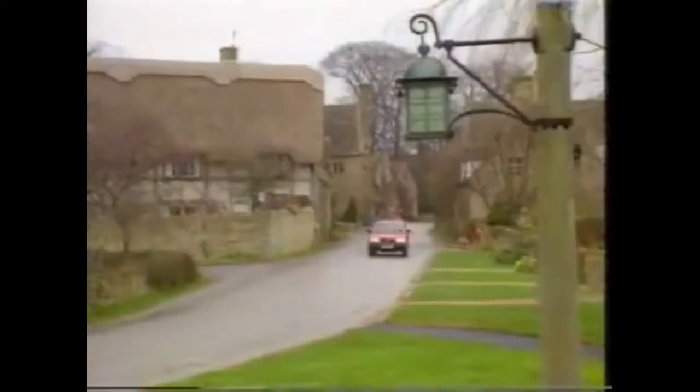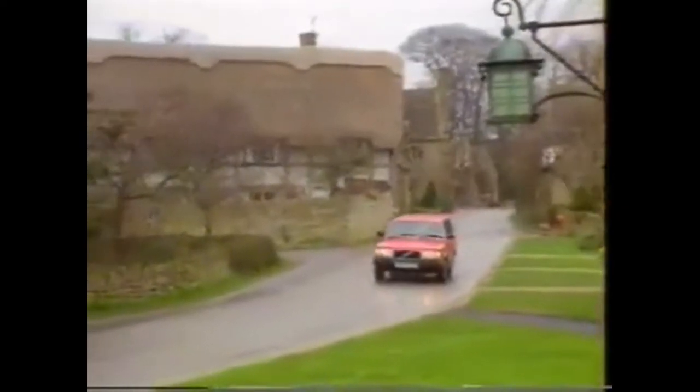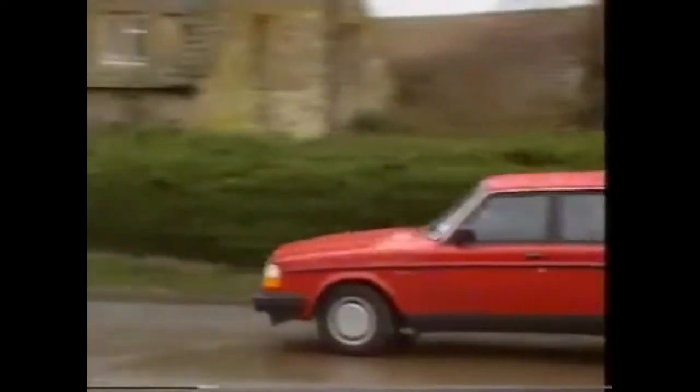It sells now only because of Volvo's image. It's perceived to be as safe and as sturdy as a Gloucestershire cottage, or a mansion in the case of the estate.